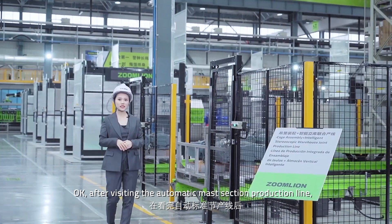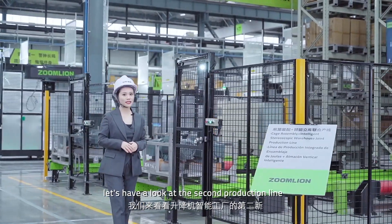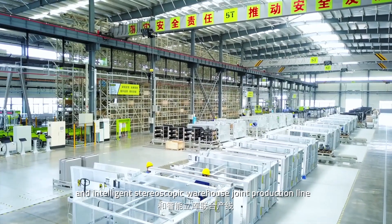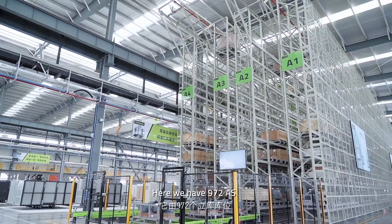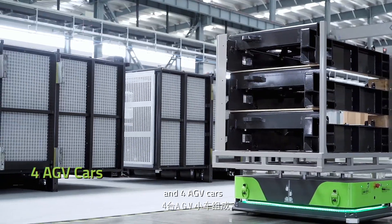After visiting the automatic master section production line, let's have a look at the second production line: the cage assembly and intelligent stereoscopic warehouse joint production line. Here we have 972 storage locations, two shadows, and four HV cars.